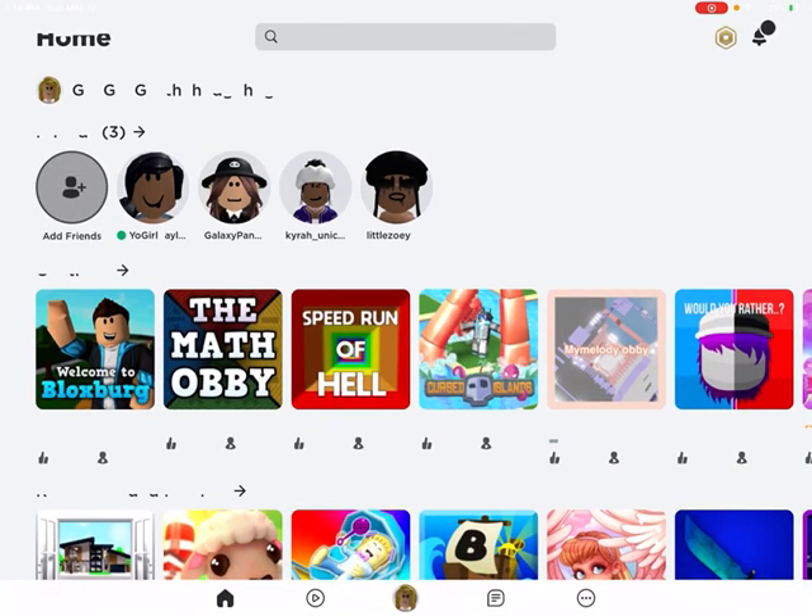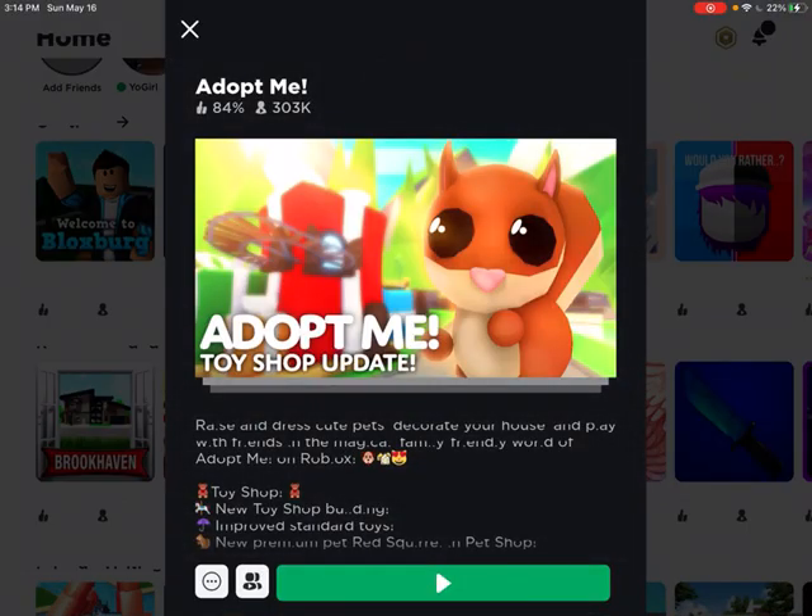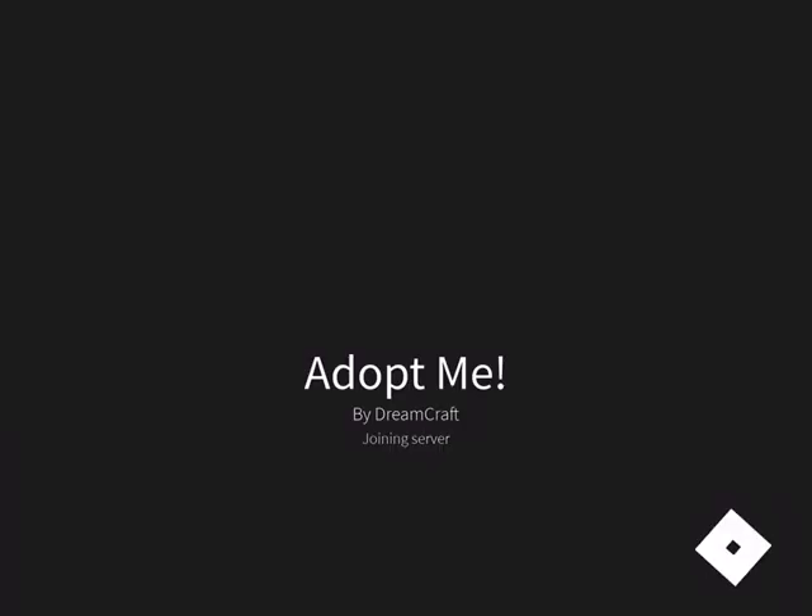Hi everyone, welcome or welcome back to my channel. Right now a video is uploading replying to your comments, so you might want to watch that before this video. Anyway, I am doing an Adopt Me inventory tour — I'm not that rich, I don't have that much stuff that you would be interested in.